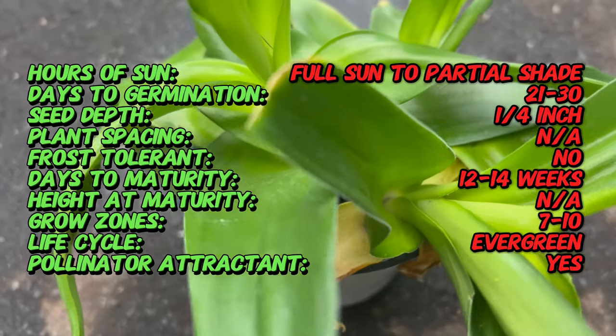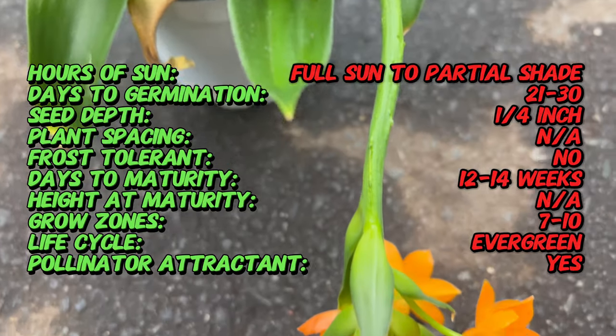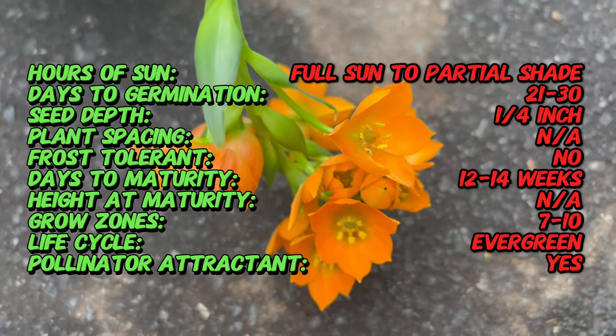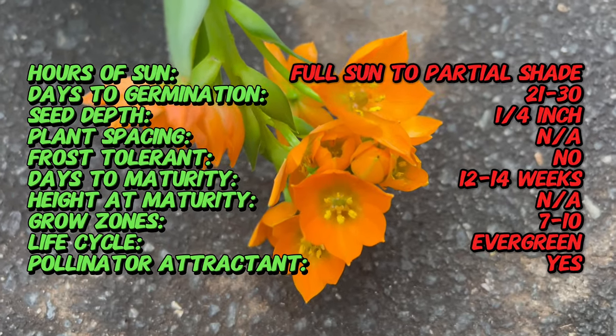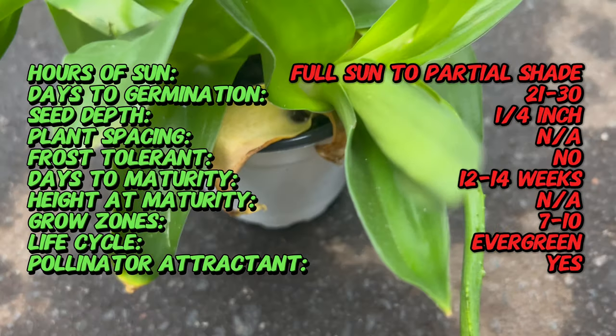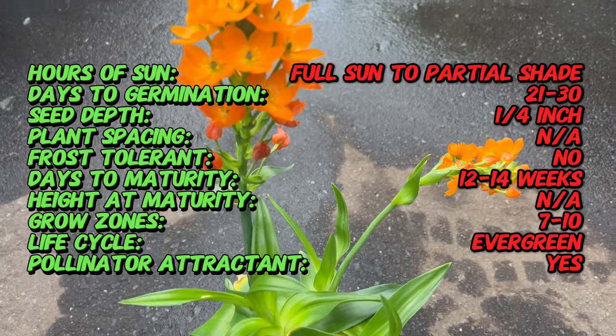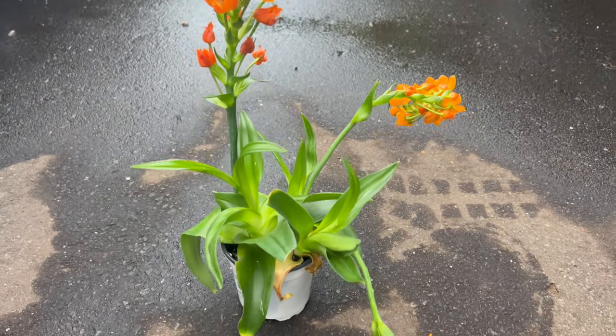Sunstar species are known for their elegant, star-shaped flowers that bloom in clusters atop tall, slender stems. The flowers come in a range of colors, including white, yellow, orange, and pink, adding a vibrant splash of color to garden landscapes and indoor spaces. The narrow, strap-like leaves form rosettes at the base of the plant, providing an attractive backdrop to the stunning blooms.